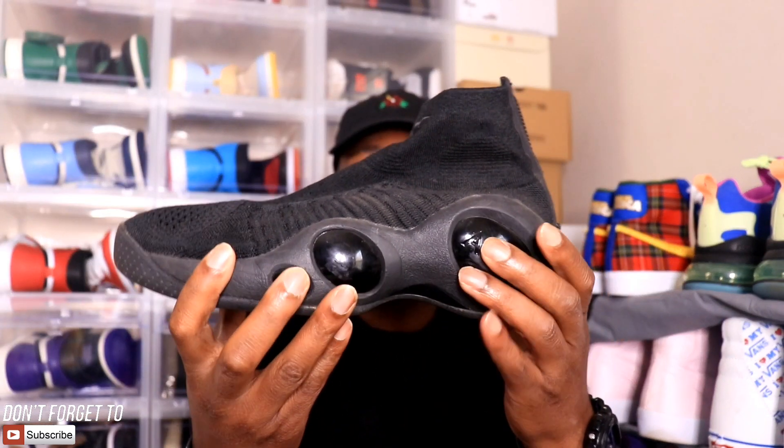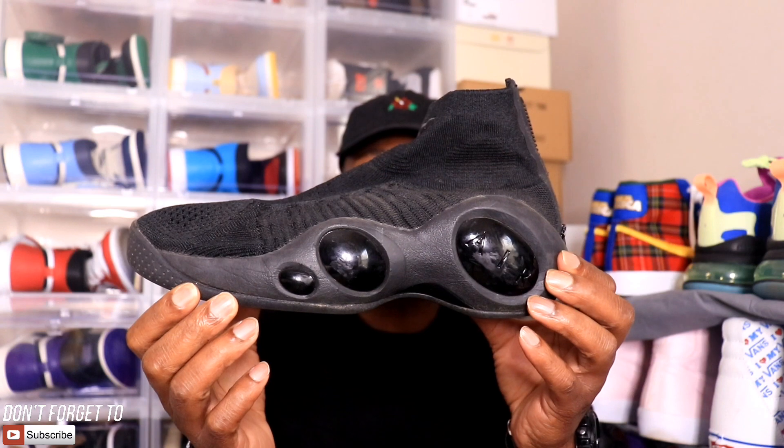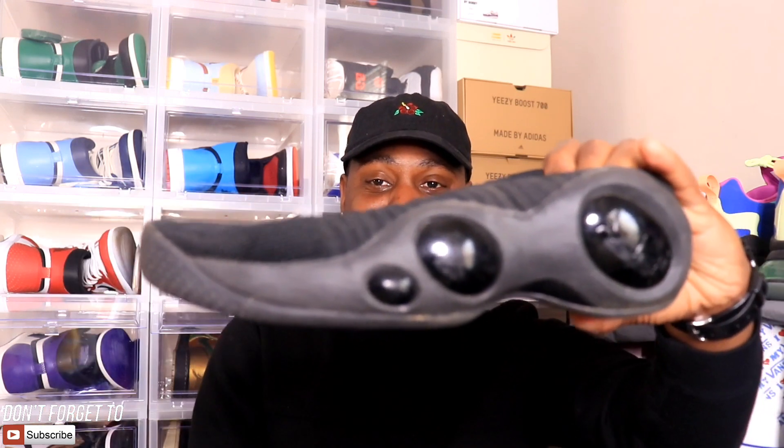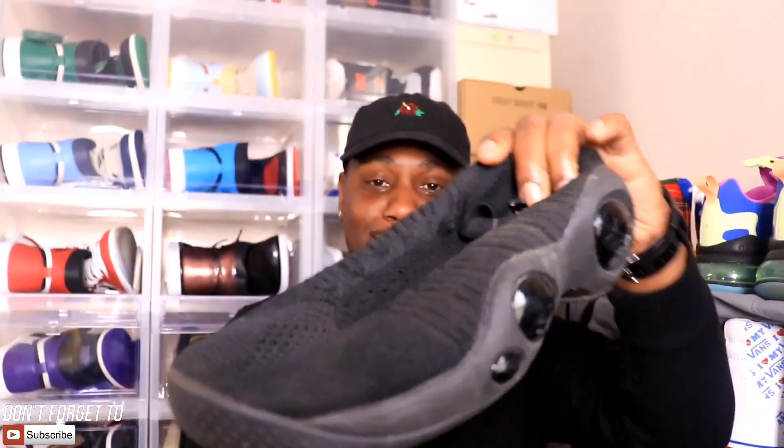So with this all-sock upper, you've also got these big Flintstone wheels on the side — two on one side, actually three on this side, there's a third one down here, and one big one on the inside. What makes this sneaker even worse is that there's no structure — no structure at all. Look at that, that is terrible.